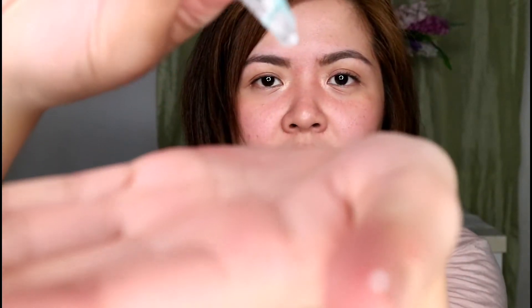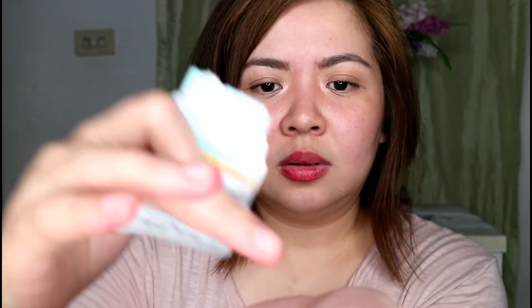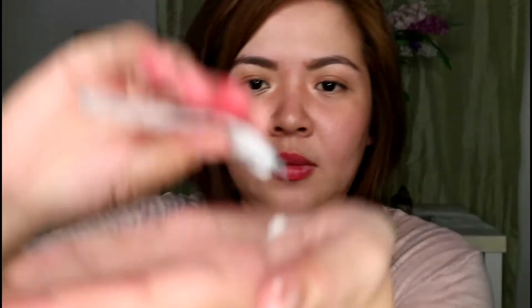Oh, it smells nice! And this is the consistency — it's actually thick. I'll apply about this much and I'll get back to you right after I wash my face.